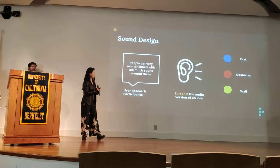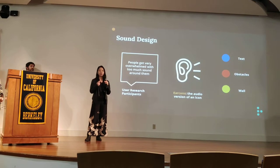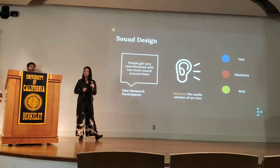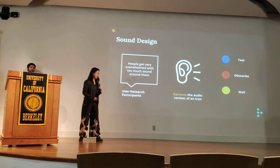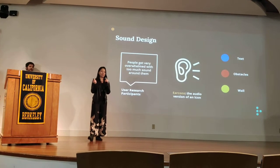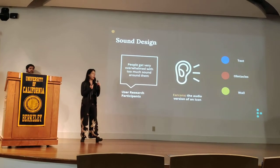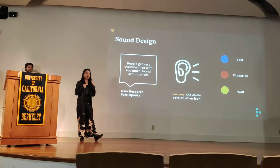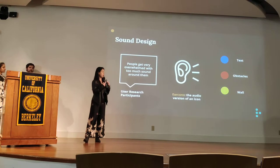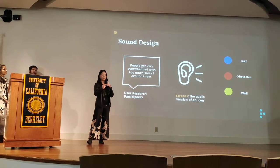The final step of our design is sound. We recognized early on that sound is a very crucial part of the user experience — people get very overwhelmed with too much sound. We decided to use earcons, which are the audio version of icons. We have different flavors for text, obstacles, and walls, so the user gets distinct information from each type, with walls kept more in the background.